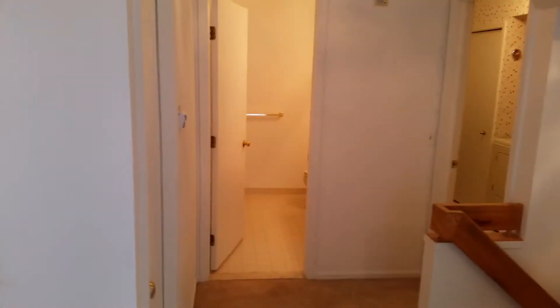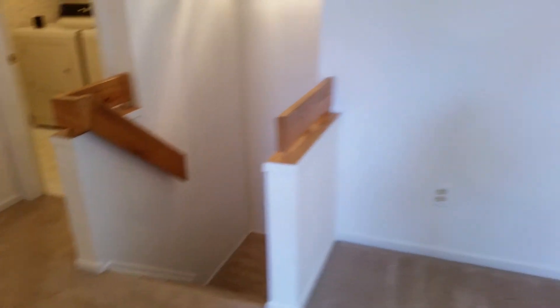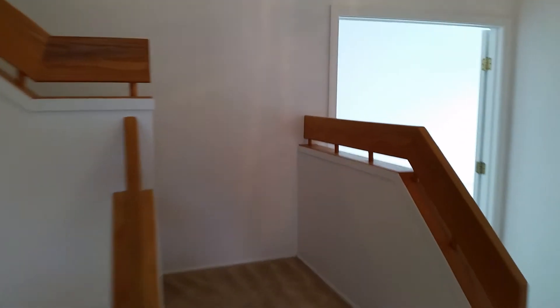We've got a full bath, laundry, and access to the garage, as well as a stairway to the unfinished basement and a stairway going up.